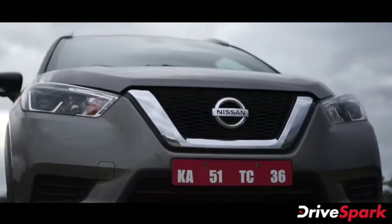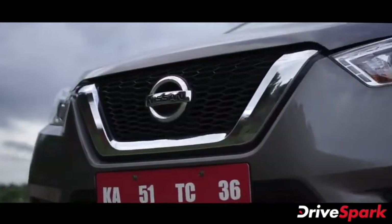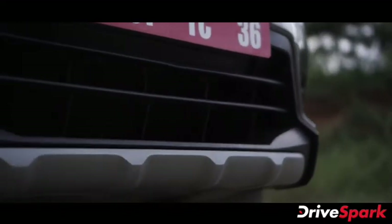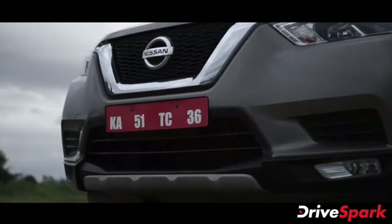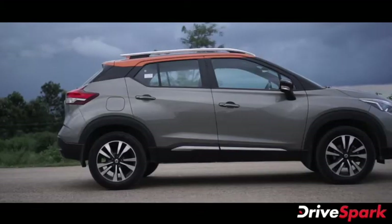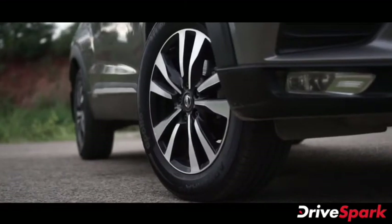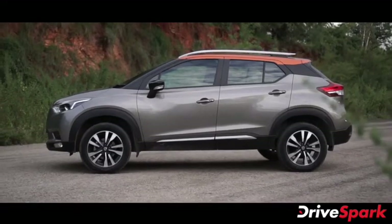The Nissan Kicks SUV has a mesh grille, a company logo, and a chrome strip. Looking at the side profile, the SUV features dual-tone alloy wheels and a C-pillar design.